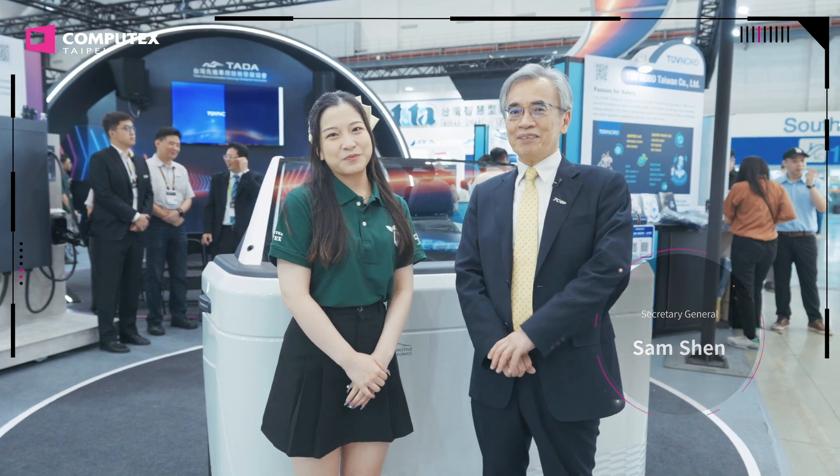Hello and welcome to TETA Pavilion. This year we have 18 great companies participating in our pavilion. There are majorly three categories. One is Automobile Chips, which is a very hot area right now — they put a lot of AI functions on their chips.